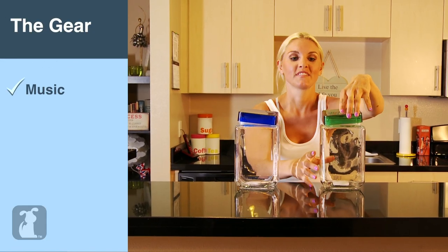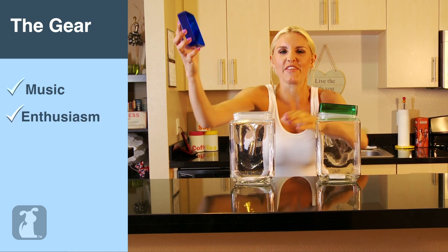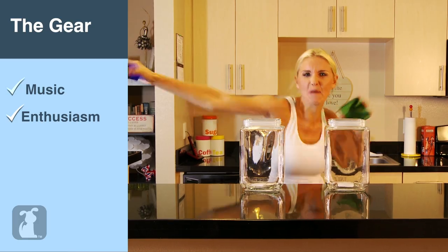Today we're going to be shaking our rumps to the tune of 350 to 600 calories. And here's what you're going to need: music that gets you going and the willingness to dance. And if we take them both off, it's a dance party!